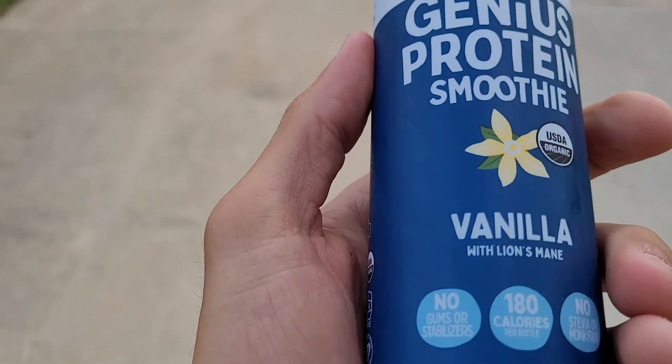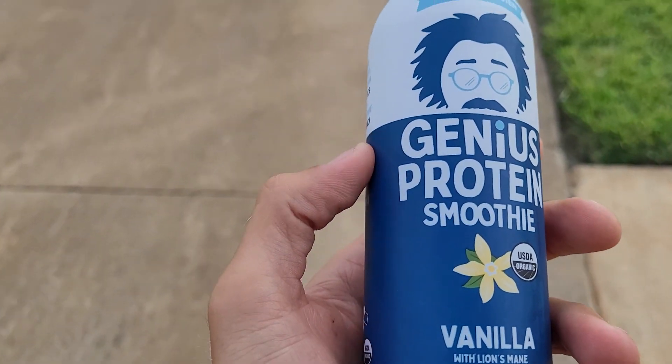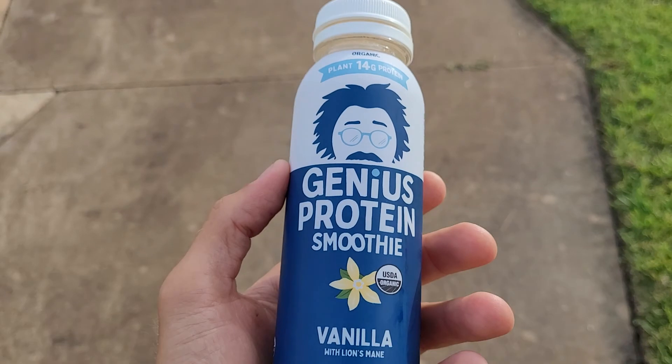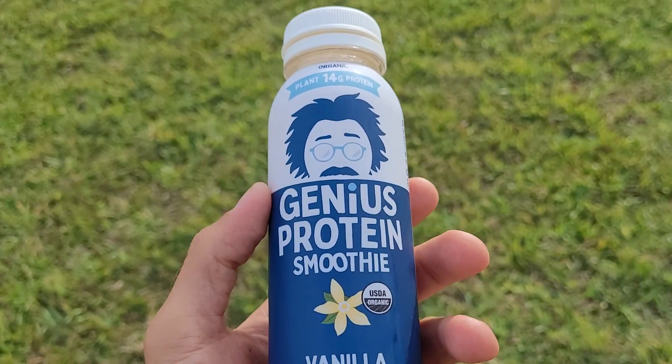The taste — this is the vanilla — is really good. It's smooth, it's got a coconut taste and a vanilla taste, and it's absolutely delicious. I will say my favorite Genius Juice is not the protein smoothies.